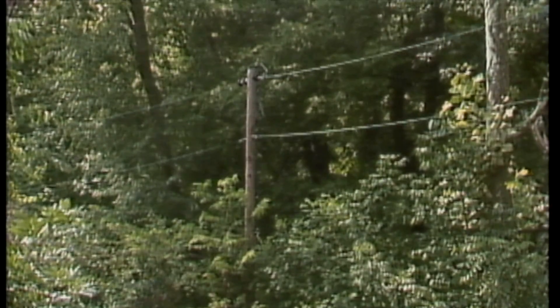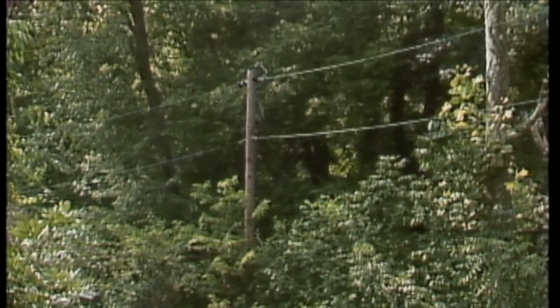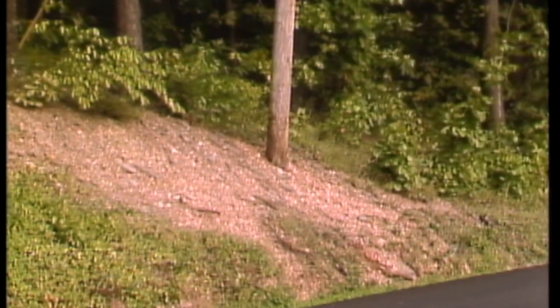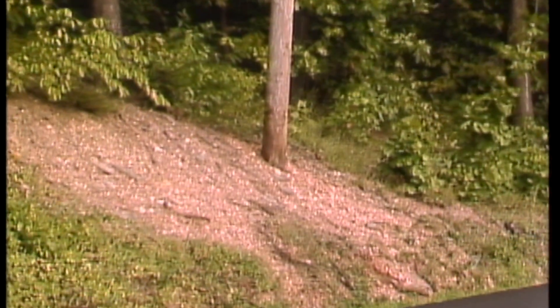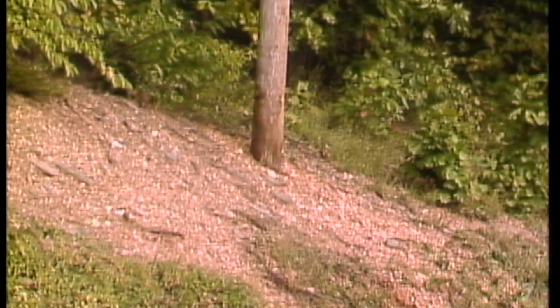A line may be scheduled for patrolling for various reasons. For example, lines that go through heavily wooded areas may be patrolled after a storm because of frequent problems caused by falling branches. Or lines in areas that are susceptible to erosion may be patrolled from time to time to ensure that the ground around the poles hasn't washed away.